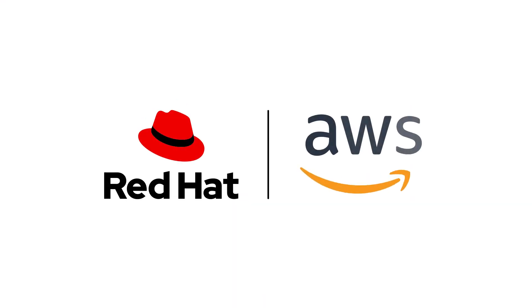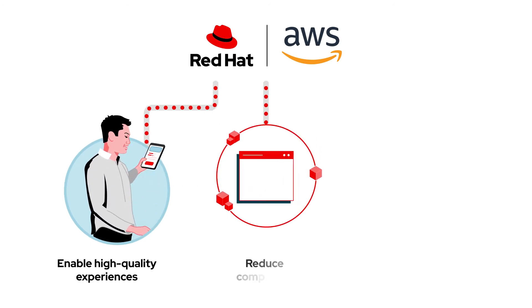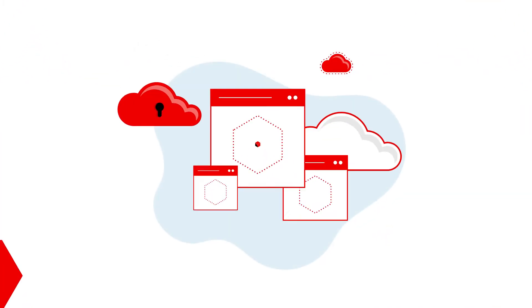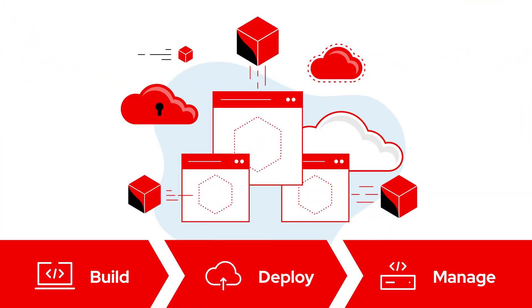Red Hat solutions on Amazon Web Services offer a hybrid environment that can enable high-quality customer experiences, reduce complexity, and allow you to scale your infrastructure in any direction to meet demand today and in the future — along with providing tools to help you build, deploy, and manage Kubernetes applications natively.